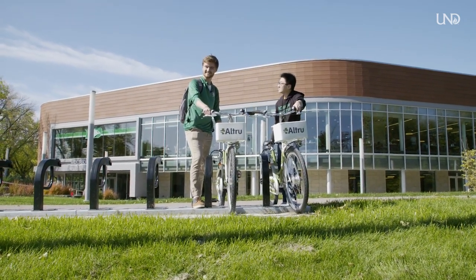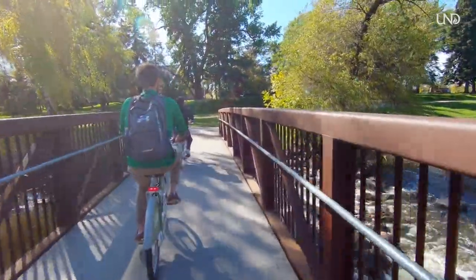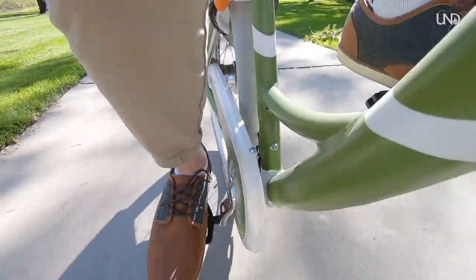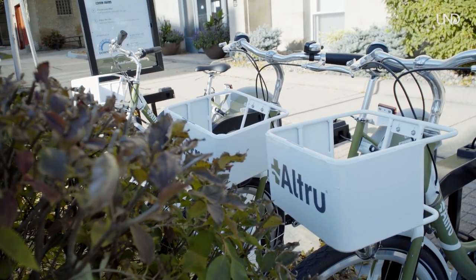I think the reason that we invested in Bike Share is to bring about greater connection to UND and the Grand Forks area. Bike Share is a joint project from UND student government, the city of Grand Forks, and various other sponsors to bring bikes not only to campus but the entire Grand Forks community.